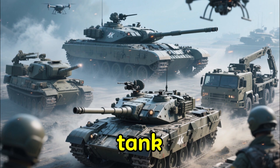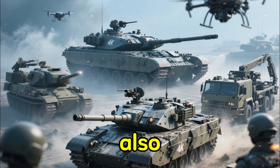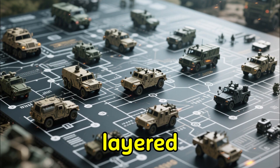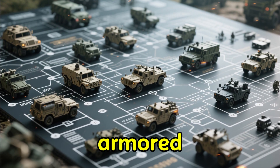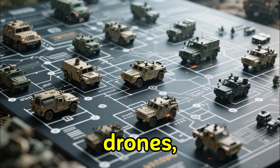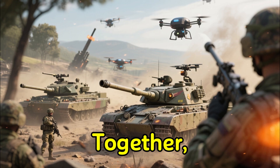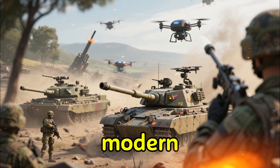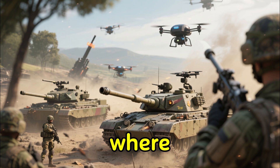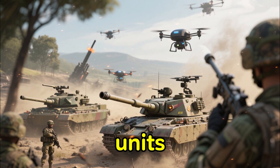Canada's tank power isn't just about the tanks themselves — it's also about the supporting systems. The Canadian Army utilizes a layered network that includes armored engineering vehicles, armored recovery vehicles, tactical drones, battlefield sensors, and digitally networked command systems. Together, these tools create what modern militaries call an integrated armored ecosystem, where tanks work hand-in-hand with infantry, drones, reconnaissance units, and artillery.